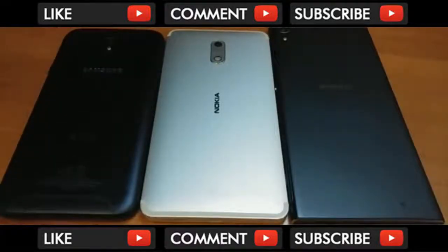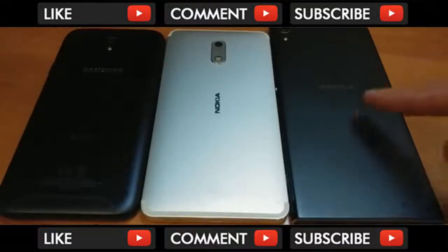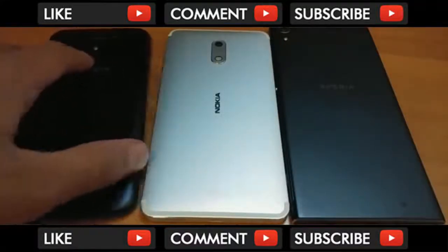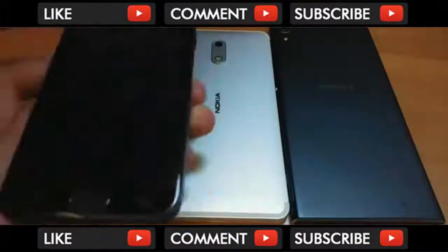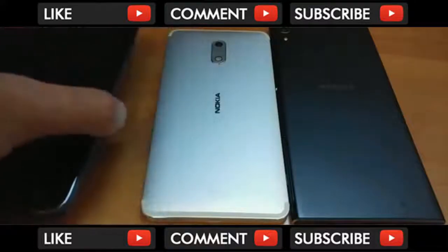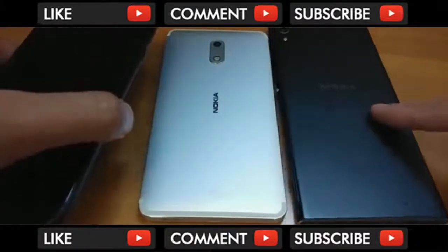Hey guys, so I wanted to do a quick little video here comparing Nokia 6 with the Samsung Galaxy J7 Pro and the Sony Xperia XA1 Ultra. Three handsets are very similar in terms of the price, so we're just trying to see which is giving you the best bang for buck here. You can get the J7 Pro for about €250, Nokia 6 about €200, and the XA1 Ultra €300.